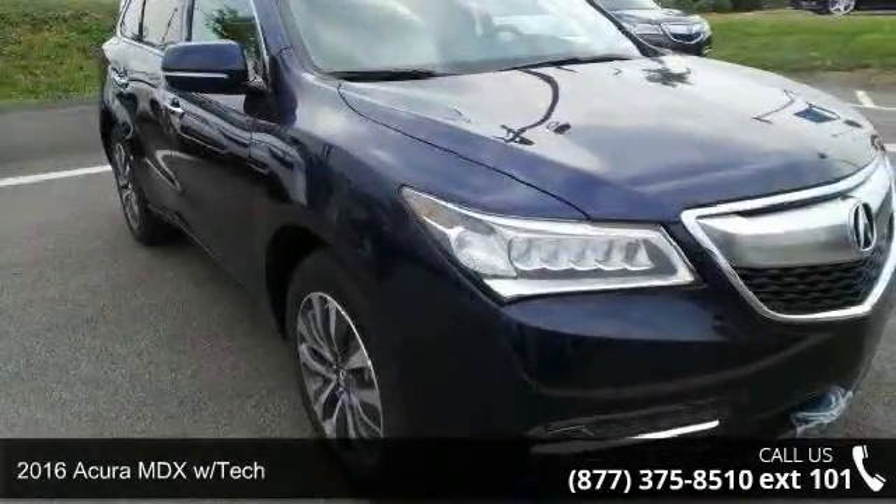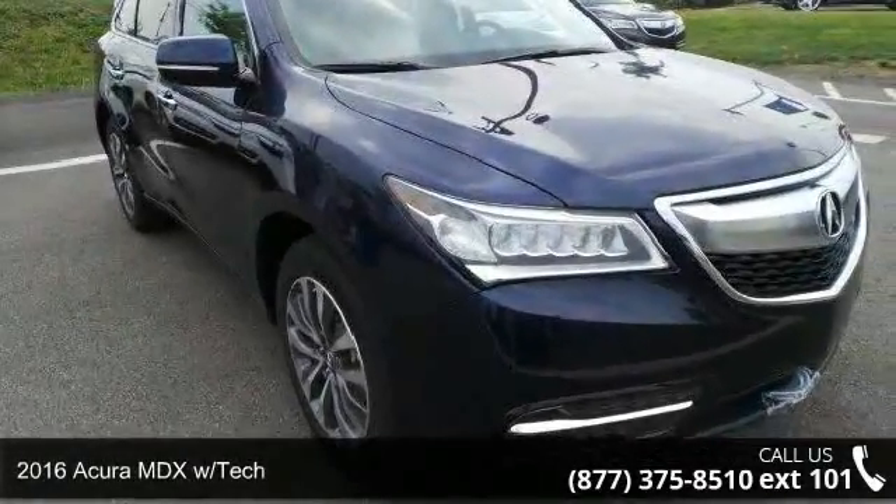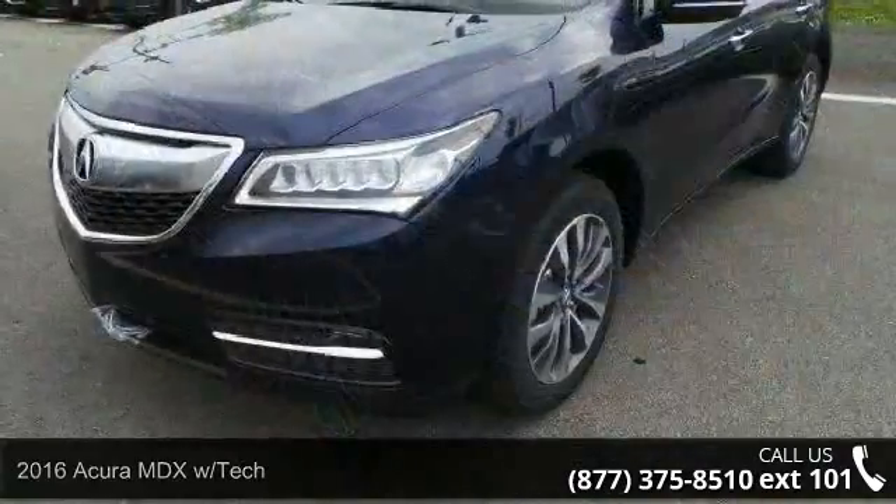Presenting the 2016 Acura MDX with HECK. Don't miss this great deal on a luxury vehicle.